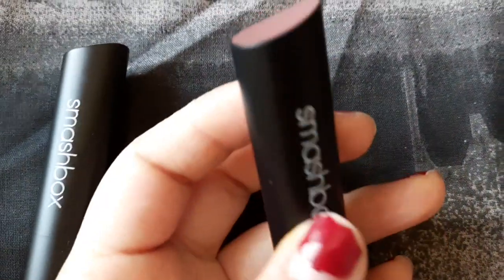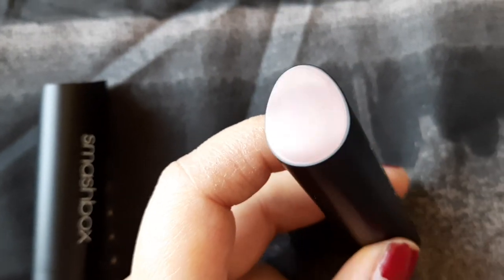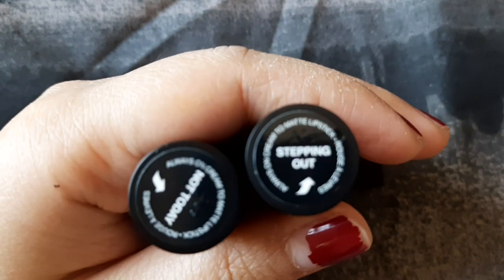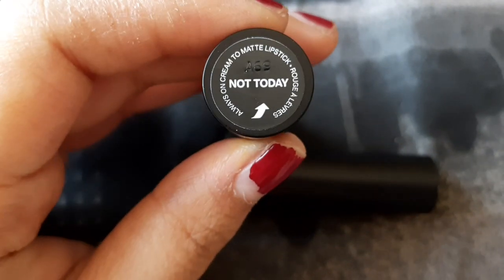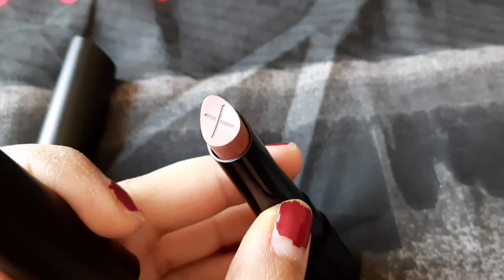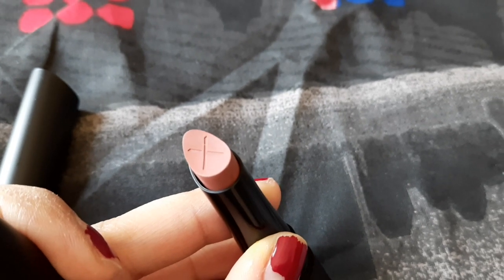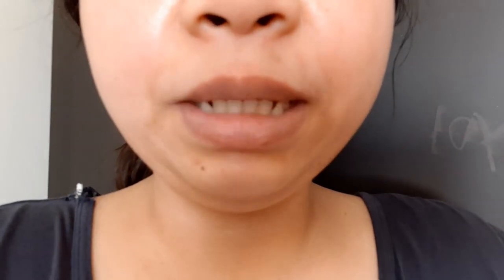Here's what the packaging looks like — very sleek black packaging with Smashbox written on it, and the shade shown on the top. The two shades I have are Stepping Out, a deep nude, and Not Today, a peachy nude. The bullet has an X on top which fades when you apply it. The bullet shape is very unique and good for applying lipstick because it perfectly hugs the shape of your lips. Here's what my bare lips look like.